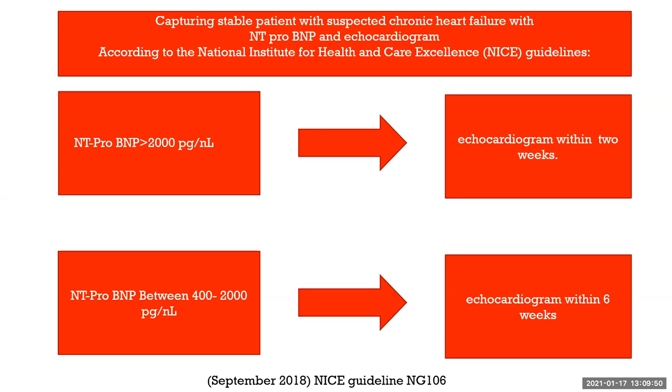I want to emphasize that this lecture is about chronic heart failure — not somebody that has decompensated acute heart failure. So how do we manage patients with chronic heart failure in the outpatient setting? First of all, we have to capture the diagnosis.